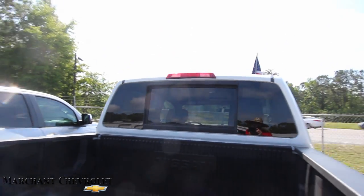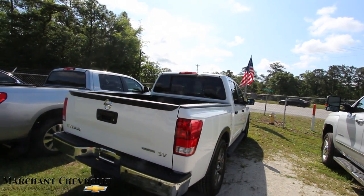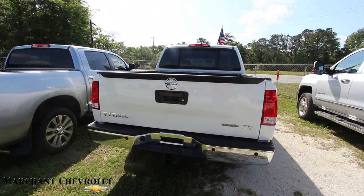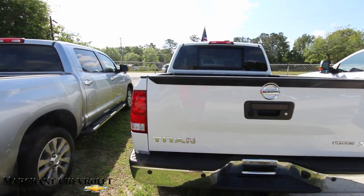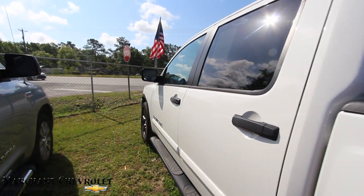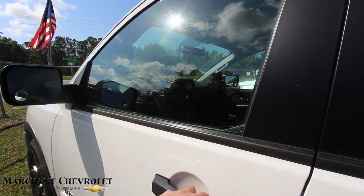That back window is really big — I like how that opening works. I've filmed a lot of trucks and Nissan seems to have the biggest back window that opens and closes. It's got low mileage for a 2015 — 16,476 miles on the odometer.